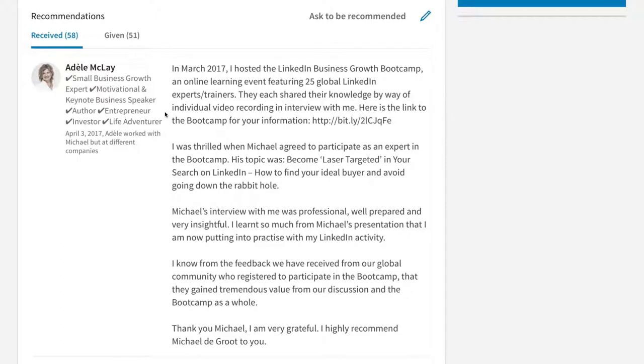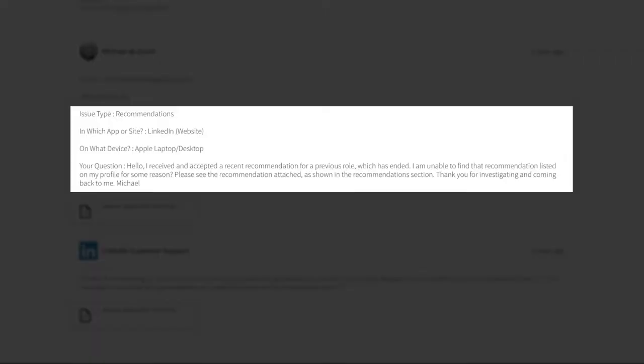To get around this, I'm going to have to ask Karina to change this to my current role and reference that company so it will be shown at the top. I also want to illustrate what happened when I contacted LinkedIn support, and I hope their engineers and support people are watching this.